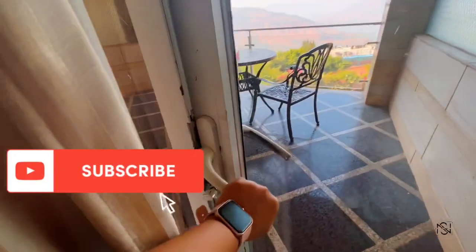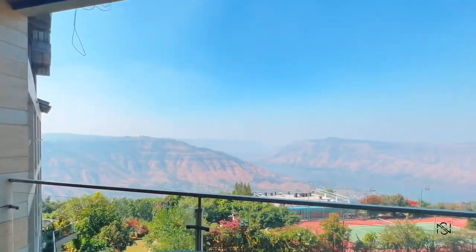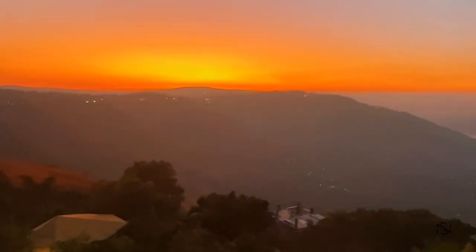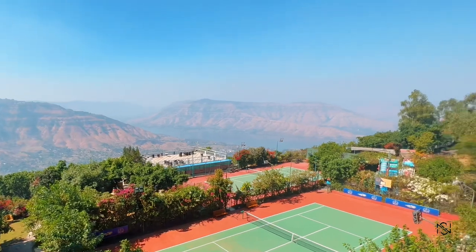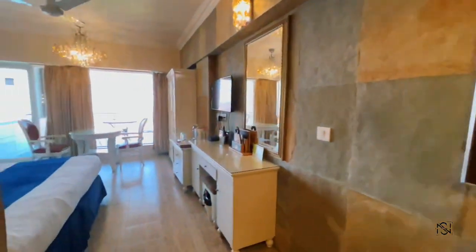The balcony is so huge you can see the amazing sunset in the evening from here, and there is also a tennis court visible from the deck — the sunset looks even prettier from there. This is the third room where I stayed for another day, and it's comparatively smaller in size with rates 1500 rupees lesser than the previous room.